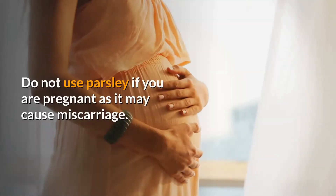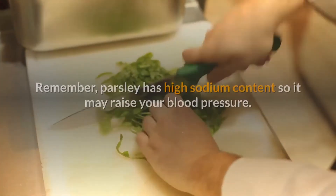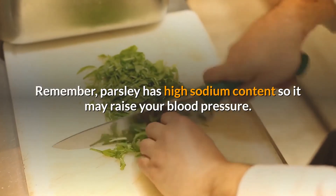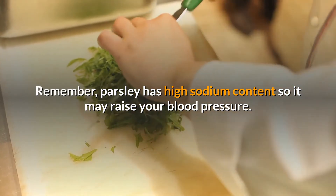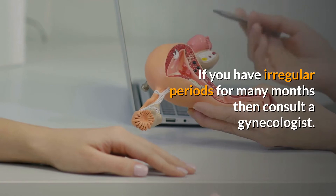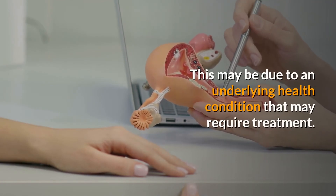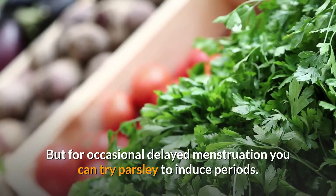While parsley is good for periods, you have to be careful in its use. Do not use parsley if you are pregnant, as it may cause miscarriage. Remember, parsley has high sodium content, so it may raise your blood pressure. If you have irregular periods for many months, consult a gynecologist, as this may be due to an underlying health condition that requires treatment.